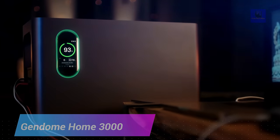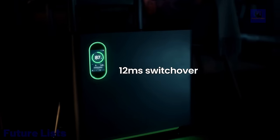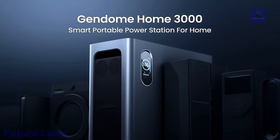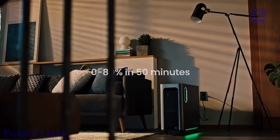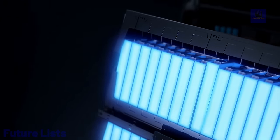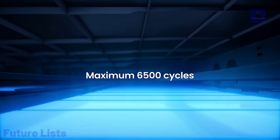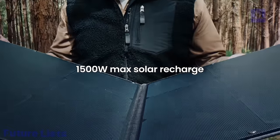Get the power you need when you need it with the Gendome Home 3000. This unit packs up to 3,000 watt-hours of stored energy, easily powering small electronics and appliances up to 2,000 watts — perfect for camping, emergencies, and more. Charge it using solar panels, AC power, or a car charger. It delivers 3,000-watt peak output, connects up to 9 devices simultaneously, and features a 3,000-watt lithium-ion battery with solar or AC charging support. Multiple safety features including short-circuit, overcharge, and overheat protection ensure safe usage.